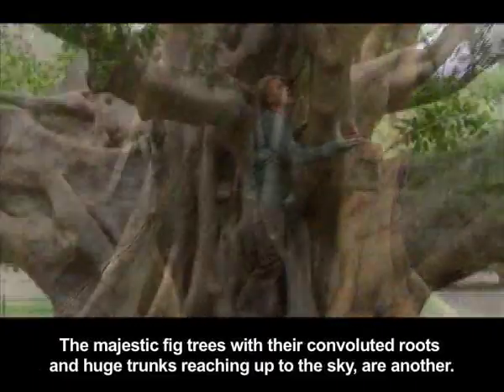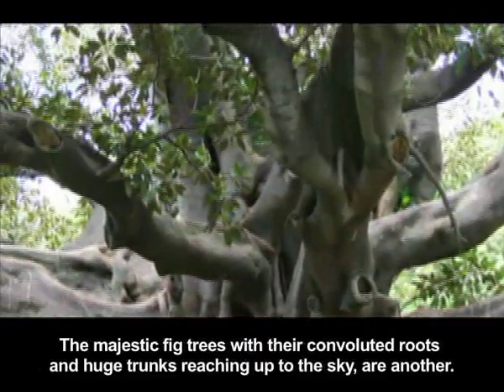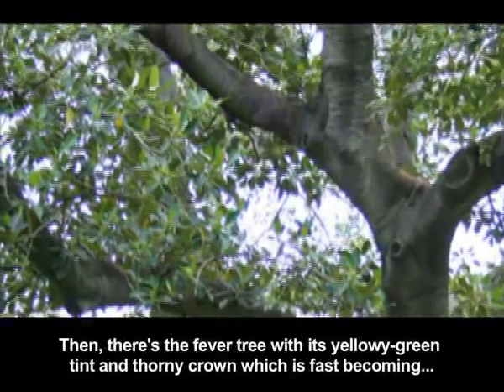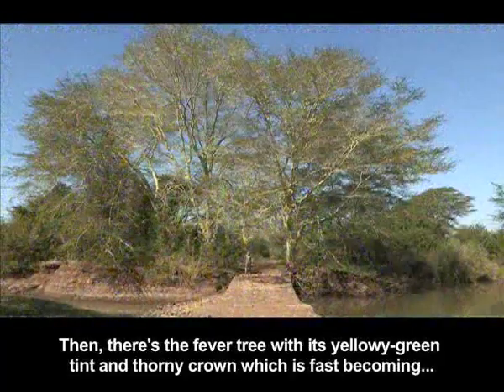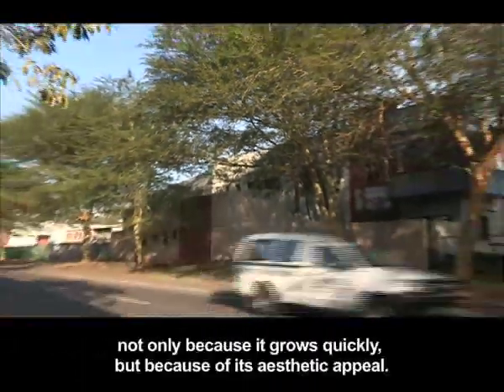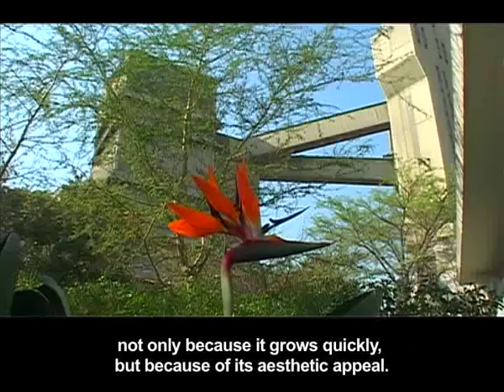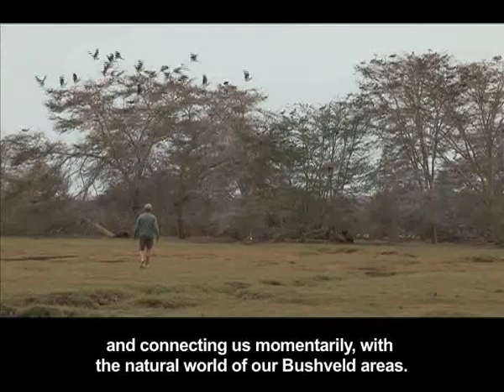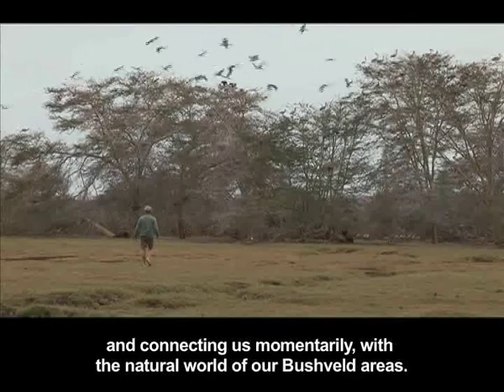The majestic fig trees with their convoluted roots and huge trunks reaching up to the sky are another. Then there's the fever tree with its yellowy green tint and thorny crown, which is fast becoming a regular feature in our urban landscape, not only because it grows quickly but because of its aesthetic appeal, offsetting the stark lines of our man-made buildings and roads and connecting us momentarily with the natural world of our bush veldt areas.